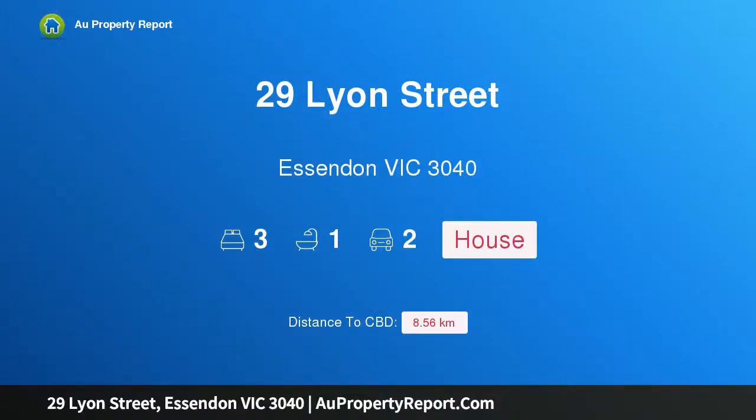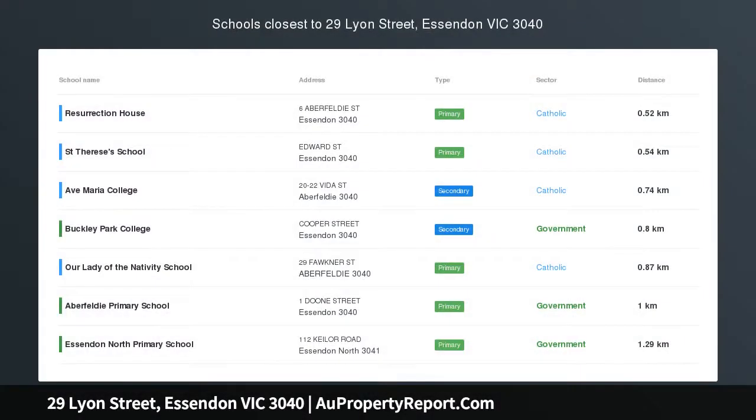Hi, I am glad to introduce property 29 Leon Street, Essendon, Victoria 3040 — retro family classic with position and potential.